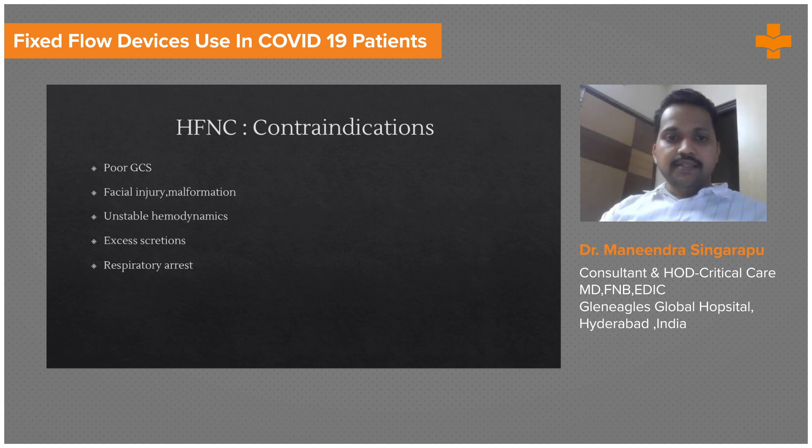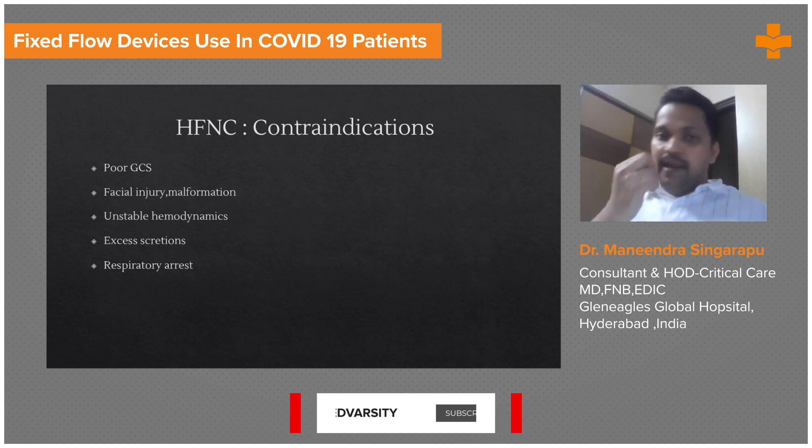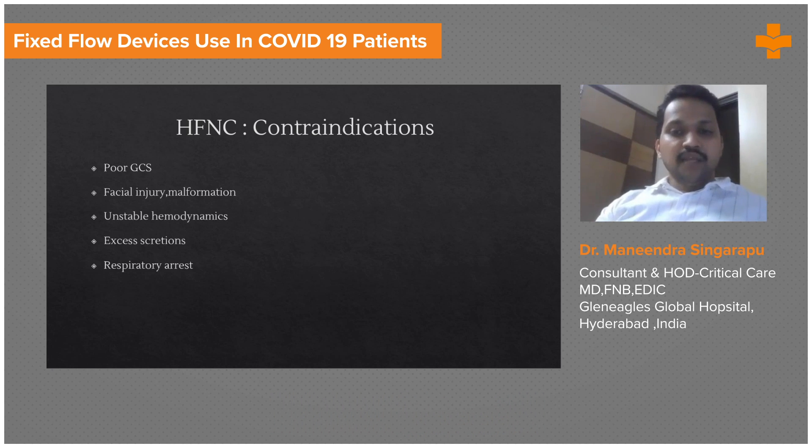Contraindications for HFNC include low GCS, facial injuries and malformations, unstable hemodynamics, excessive secretions, and respiratory arrest — in which case you must intubate the patient and put them on a ventilator. The indications and contraindications are almost the same for both HFNC and NIV.